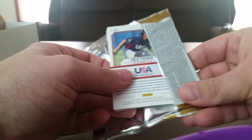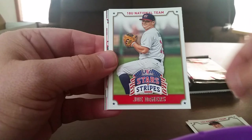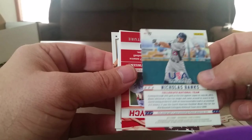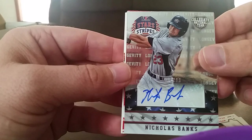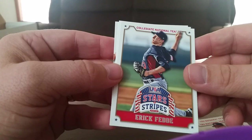No autos, no relics yet. Luke Weaver, Christopher Armstrong, Joe Demers, Kristin Stewart. We got one backwards — let's see what we got here. And sure enough, there's our auto — Nicholas Banks, Collegiate National Team. Not much of an autograph there, I will say that. Eric Fred, Daz Cameron, and Cole Tucker.